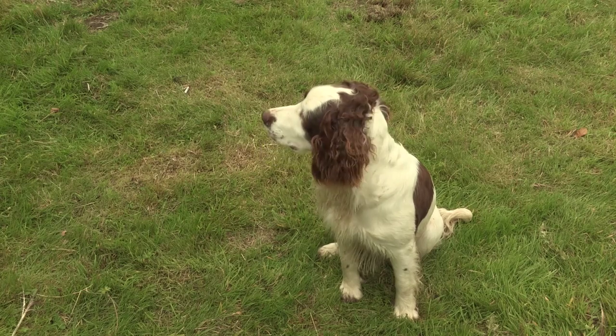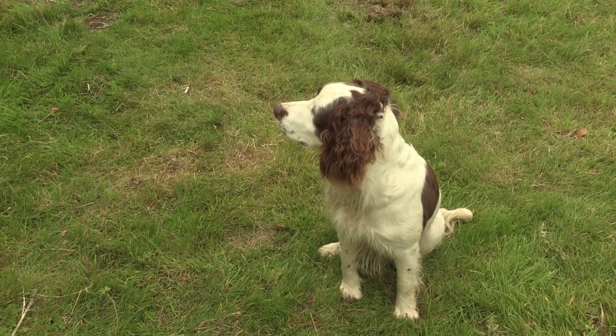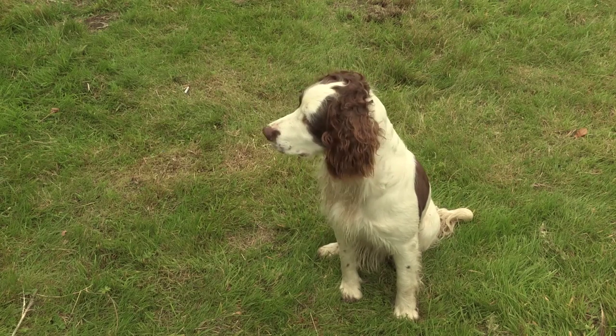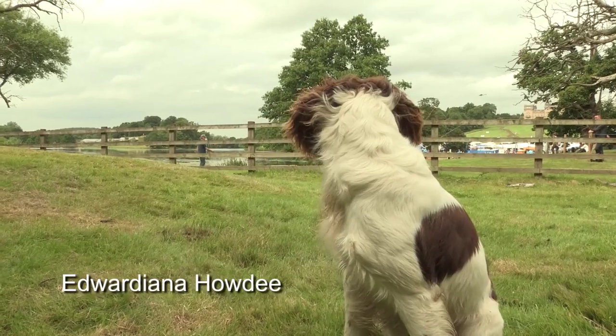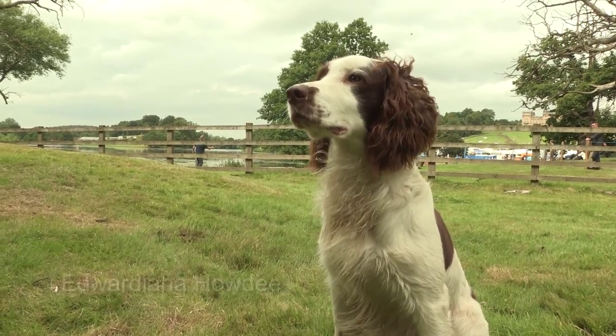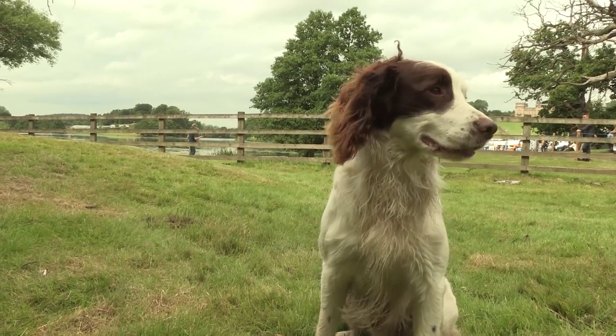Who's this lively little fellow? David, tell me about your dog. His name is Sid. He's an English Springer Spaniel — his kennel name is Edwardiana Howdy. I got him off a friend of mine called John Edwards. He's two years old and he's a fantastic dog. I've had him out today, and luckily enough, just come second in the international test. So over the moon, really pleased with him.